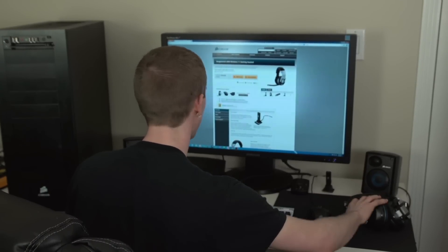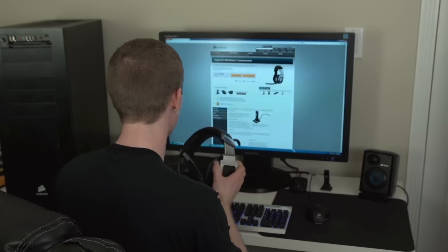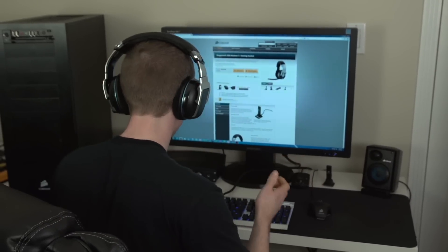Aw, no way! Corsair added Dolby Headphone Surround Sound to the Vengeance 2000. It's time for some gaming.